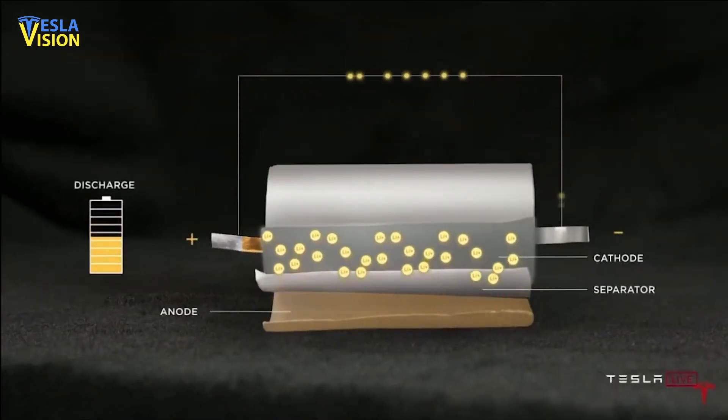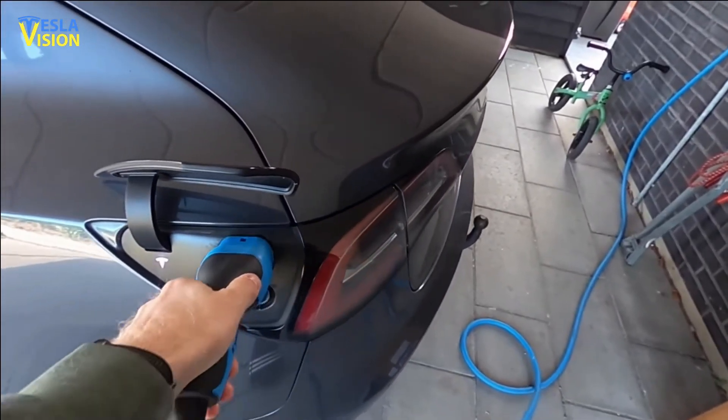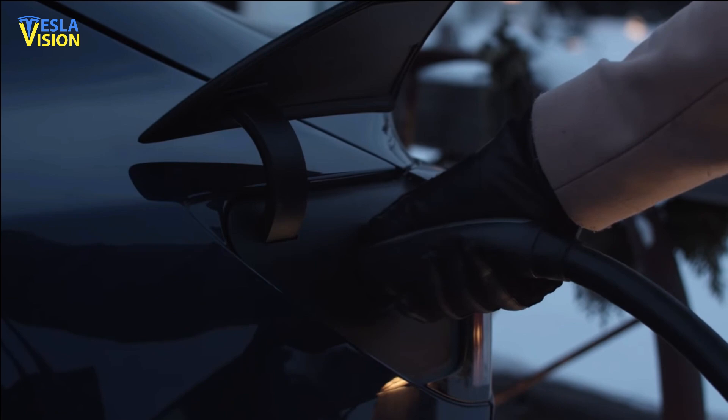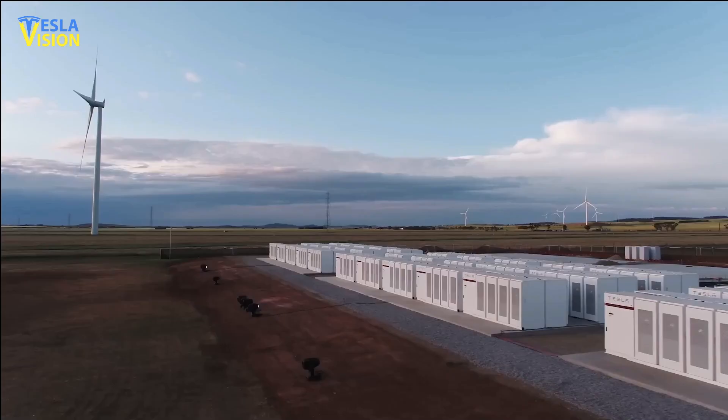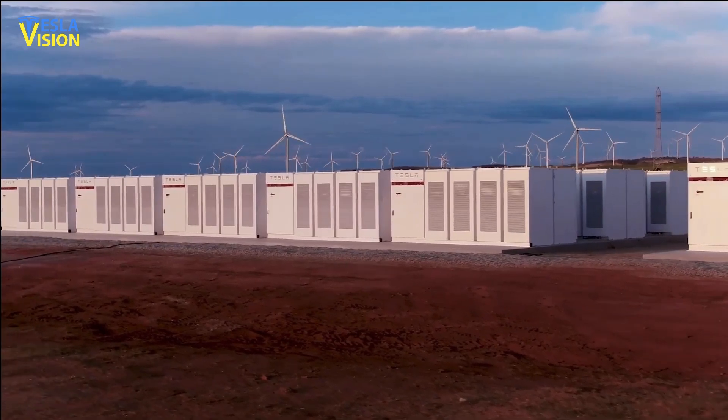The LFP batteries also offer unique advantages, including the ability to charge to 100% capacity without any degradation, a high volume of charge and discharge cycles, and a 30% cost reduction per kilowatt of battery capacity.